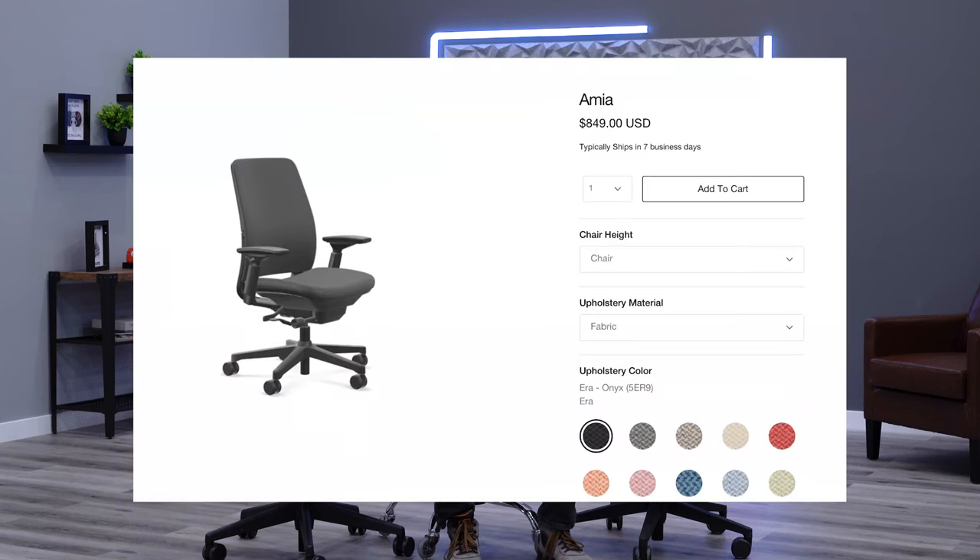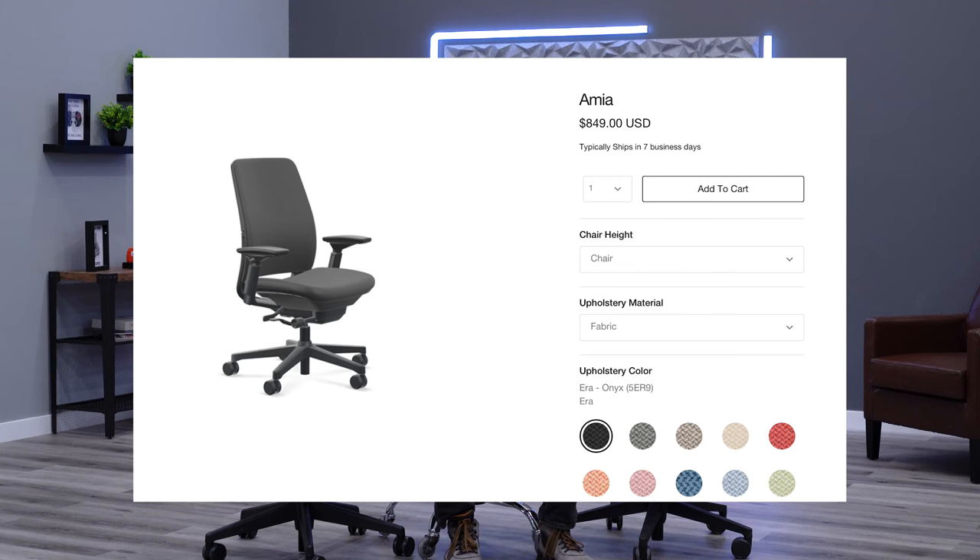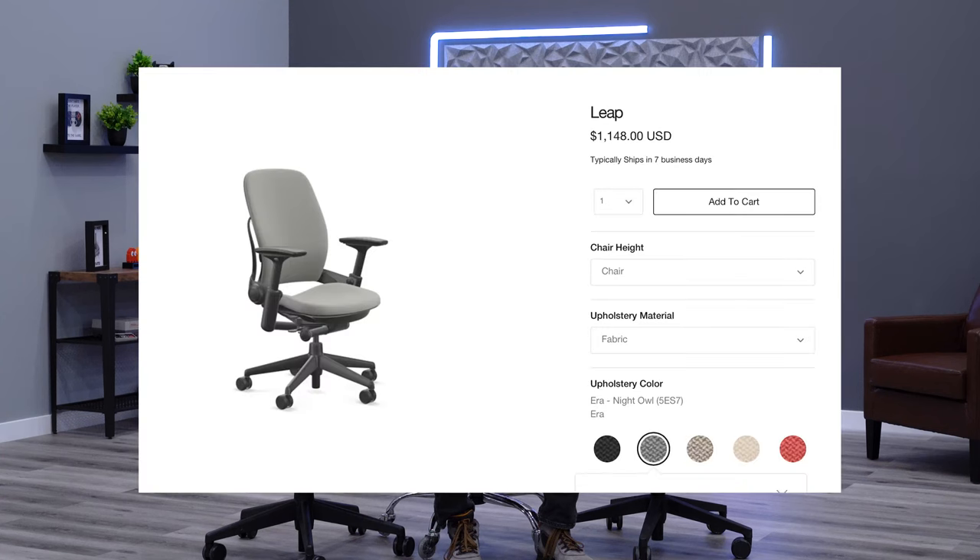The first thing we need to talk about is the pricing for both of these chairs, as they are quite a bit different. The EMEA chair as it's loaded up here with the four-way adjustable arm set, the height adjustable lumbar, and just the standard casters retails for about $850 on Steelcase.com. Meanwhile, the LEAP as it sits with the four-way adjustable arm set and the height adjustable lumbar, same carpet casters, is about $1,150.